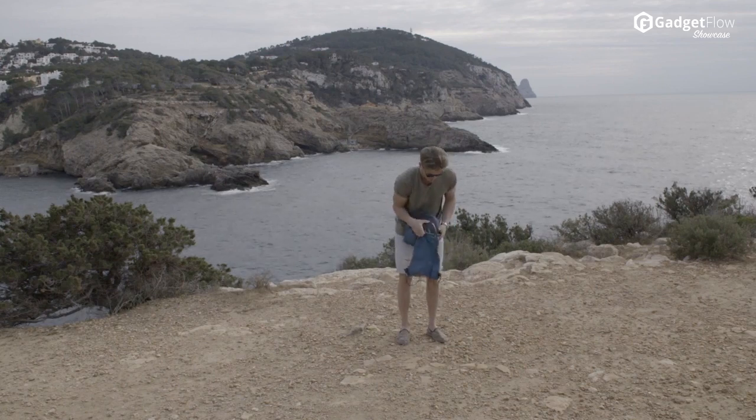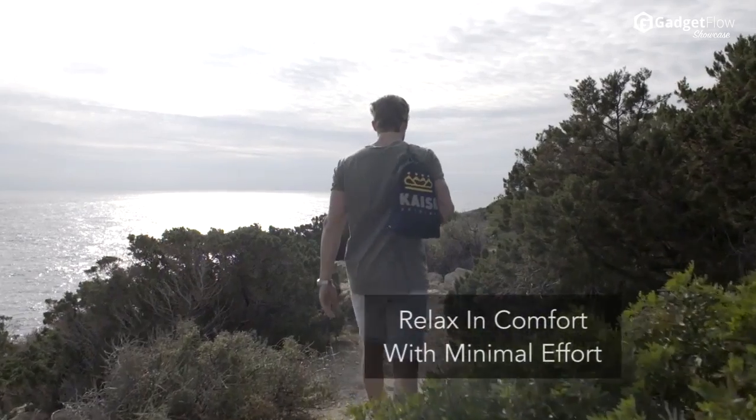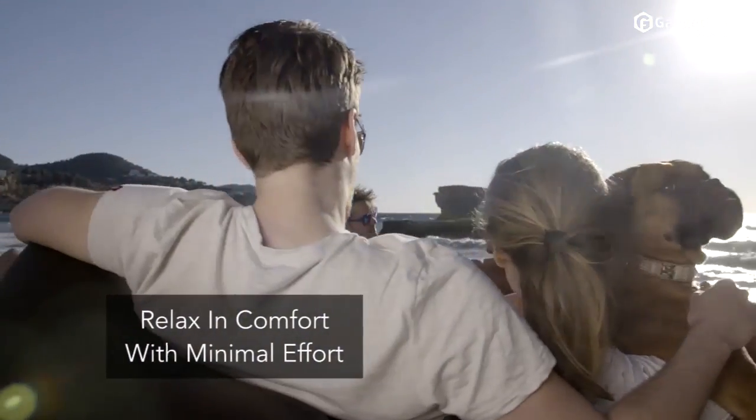This makes Kaiser easy to set up, transport, and pack without any fancy methods or extra tools needed. Kaiser lets you relax in comfort with minimal effort no matter where you are.